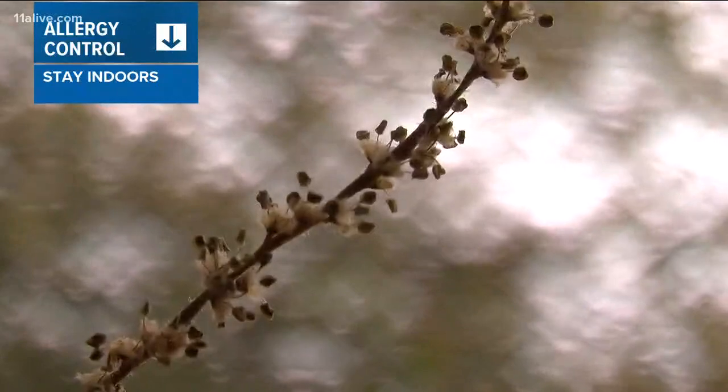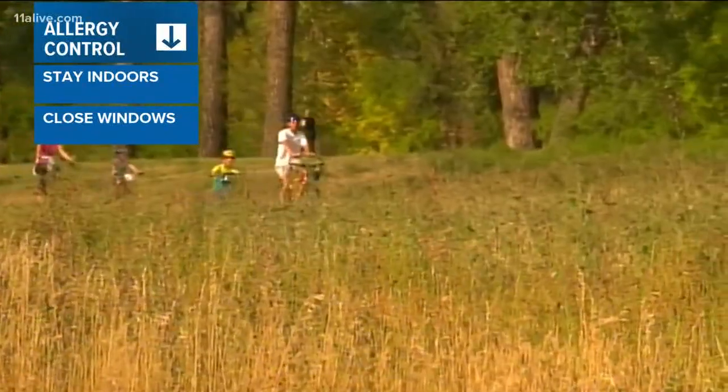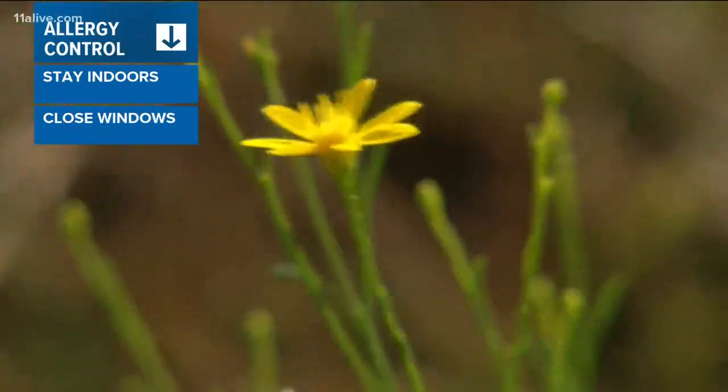But don't worry, we've got some tips for you to help you through the next couple of months — 60 days of this stuff. Experts at the Mayo Clinic suggest staying indoors, at least when the pollen counts are high. Also, while it's tempting to have those windows open, it's better off just using the air conditioner instead. And make sure you change your air filters.